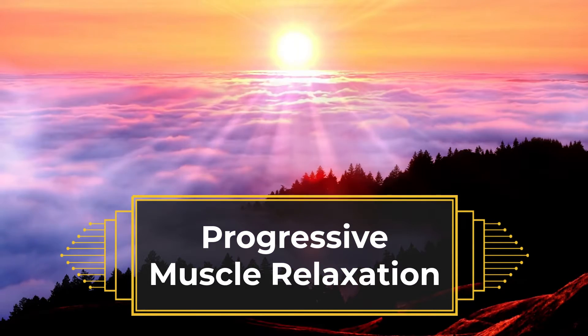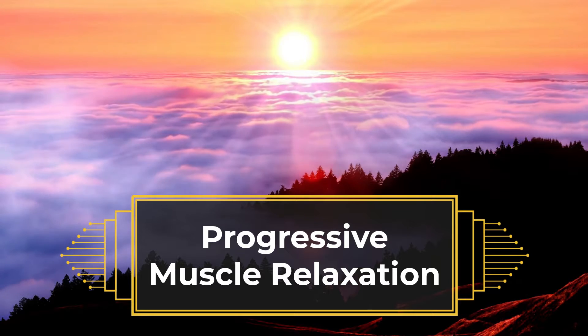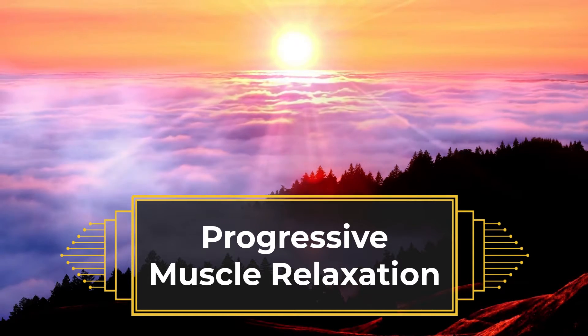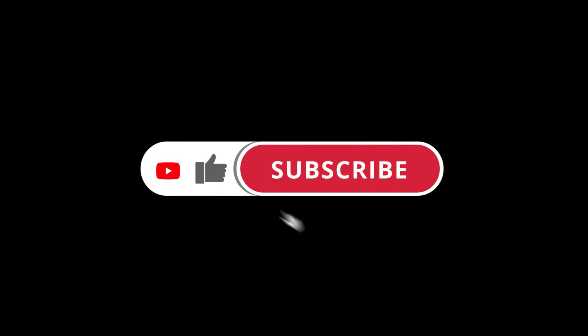Welcome to Tenoa Relaxation Videos. In this video, we will discuss the technique of progressive muscle relaxation. Before we begin, if you find these videos helpful, please like, share, and subscribe as it helps the channel out, and hit the bell to make sure not to miss out on any of our future videos. Now let's get into the video.